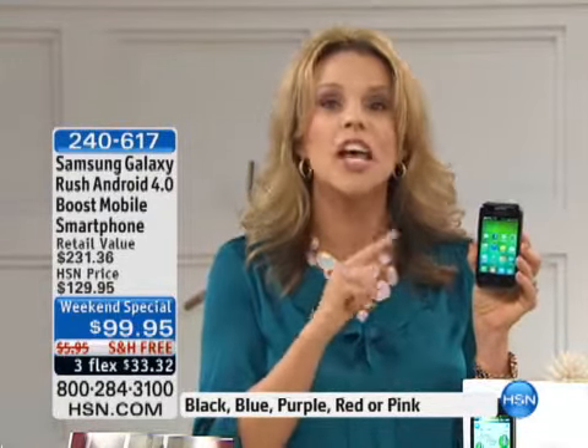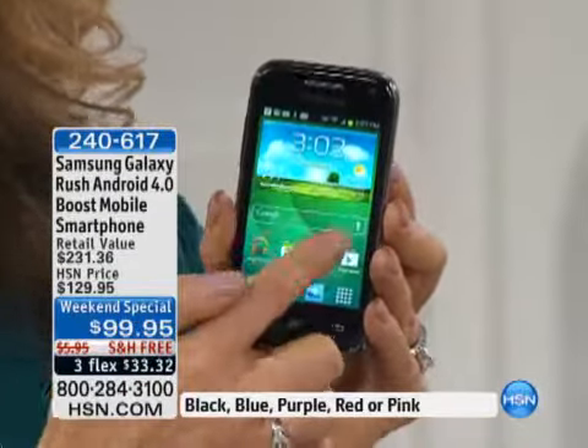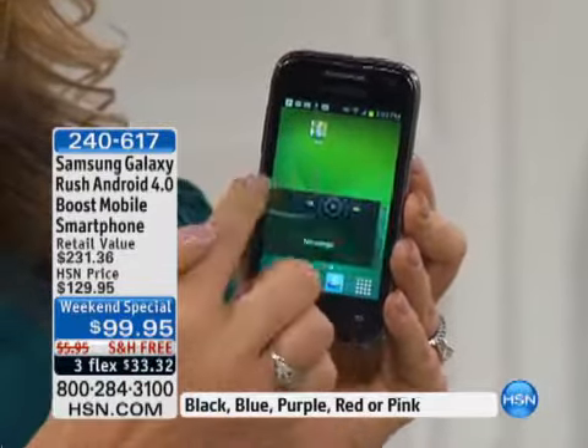It's got a three-megapixel camera on the back and a front-facing camera. Android 4.0 gives you so many high-end features. If you have an older version of Android, you will definitely want to look at upgrading, because this is going to do so much more than your older Android versions simply didn't do.